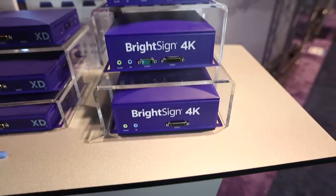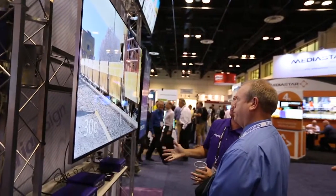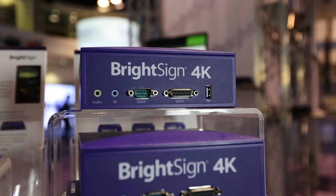Last but not least is the BrightSign quality — high-quality solid-state media players that have super low failure rates. They don't suffer from a lot of the moving parts and high energy consumption that PCs do. The value to integrators starts with improved image quality.